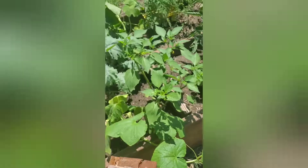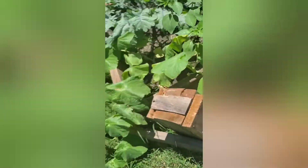Someone doesn't like how my garden looks — probably because compared to theirs, mine's doing better. I guess. But my neighbors are rude.